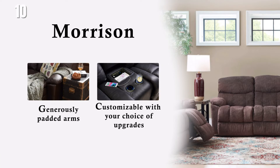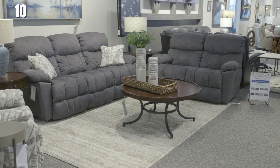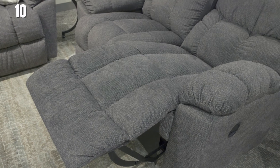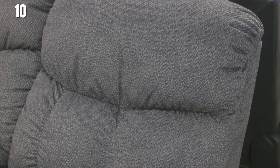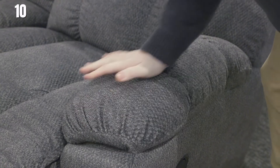The La-Z-Boy Morrison love seat is a family favorite. It's made for its durability and comfort. It features a tufted back, padded armrest, and a chaise seat. It has a tall back and deep seats designed for a taller user, 5'10 to 6'2, and the cushion firmness is medium.